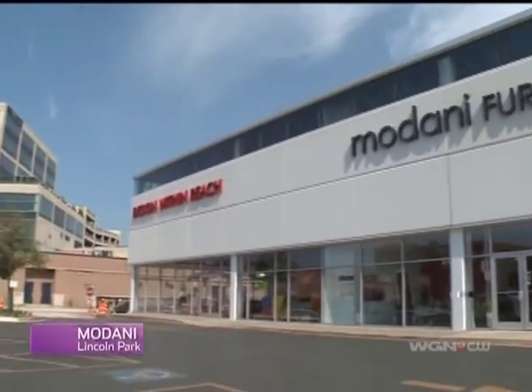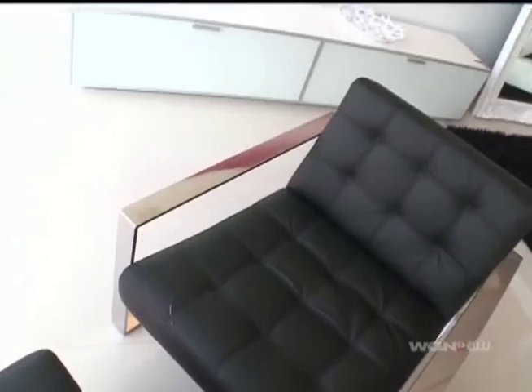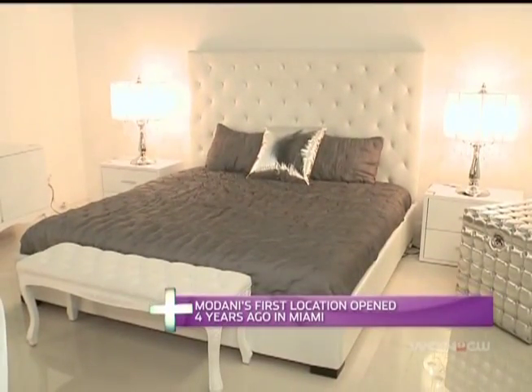Modani is the new kid in town when it comes to home stores in Chicago, but even though they've only been open here a couple months, they've got a location on each coast, and the full inventory is available online.